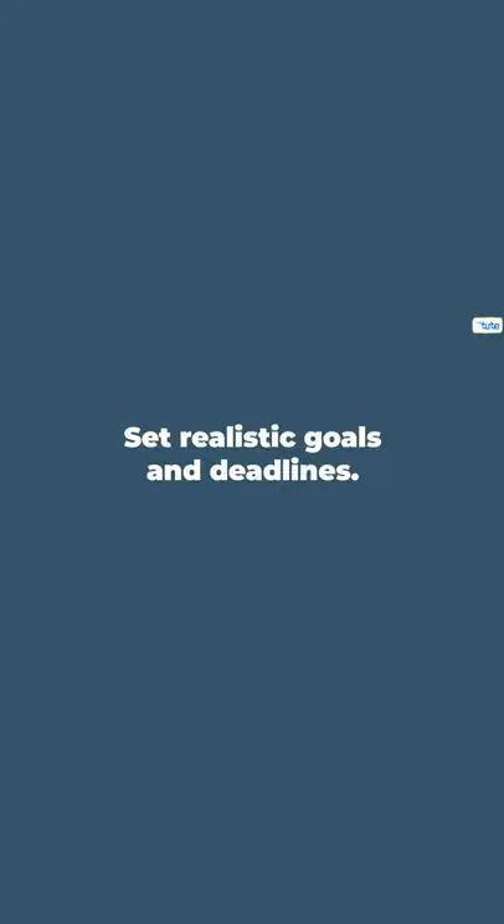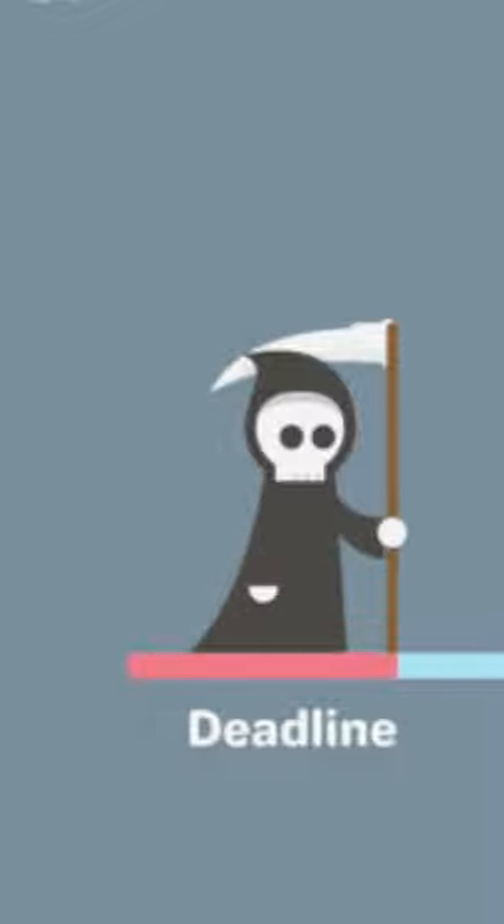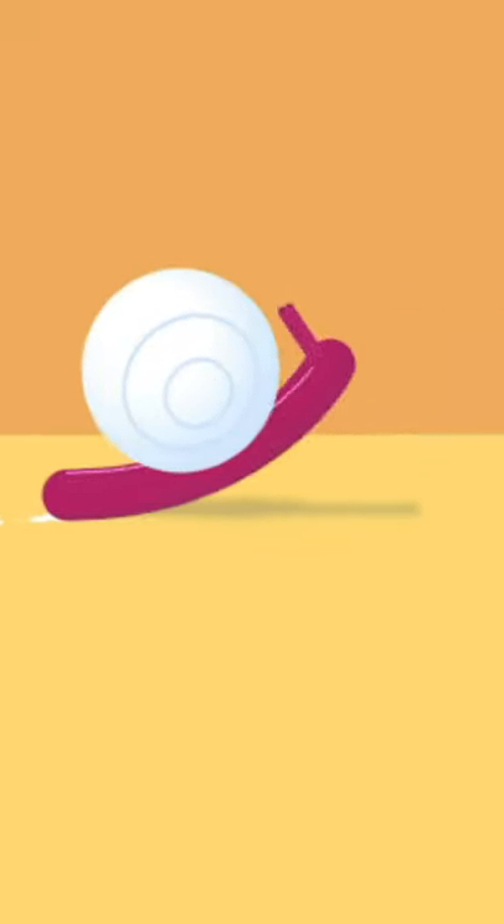Tip 4. Set realistic goals and deadlines. If you really want to write assignments faster, then set deadlines and goals. Try setting realistic goals.